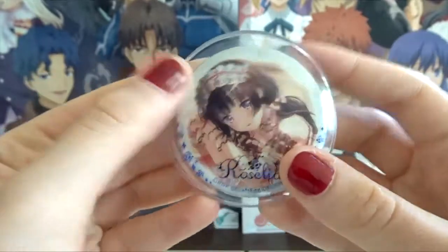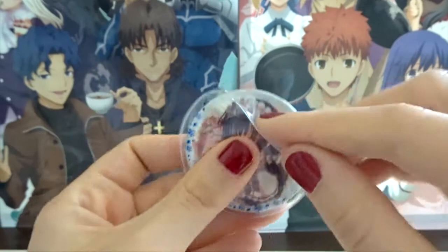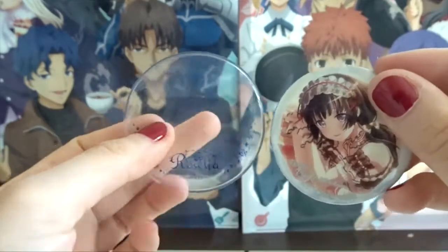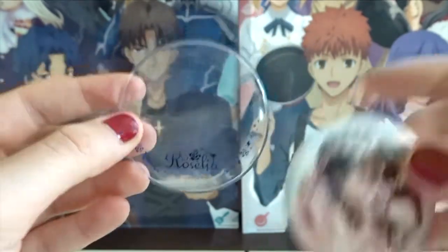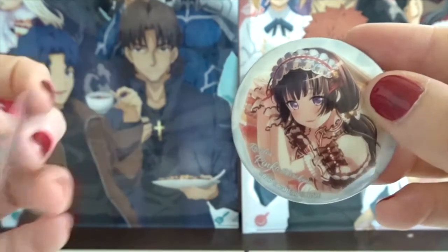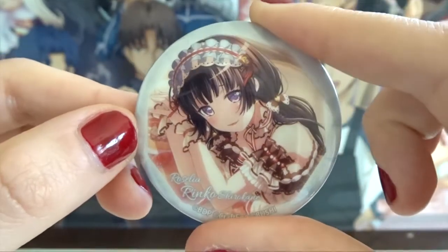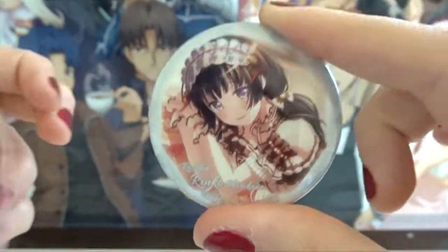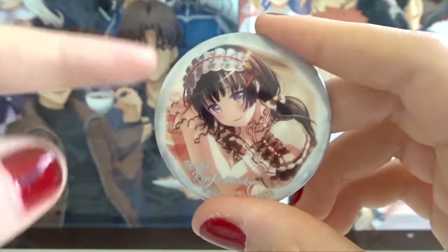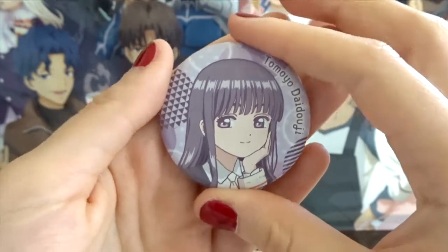Next up I have this Rinko pin. I have a Roselia pin cover on it. These are covers you can get to protect your pins — sometimes you can get them with specific items or phrases, in this case the band name. It's really good for protecting your pins if you care about that. What's really cool about this pin is that it glows in the dark. I love this pin because this is my favorite Rinko picture. Next up we have this Tomoyo pin.